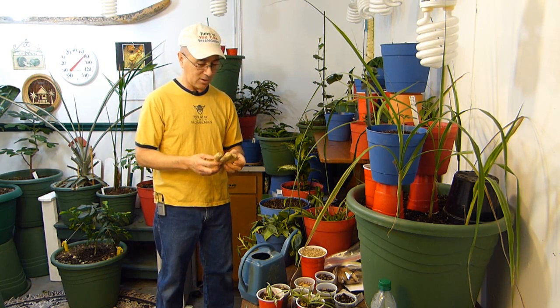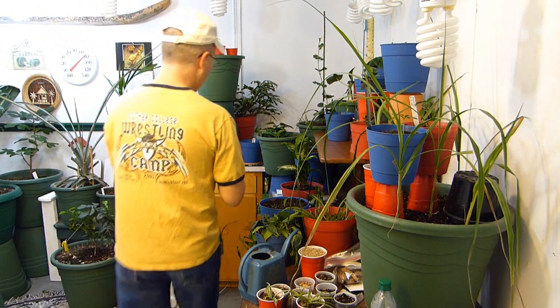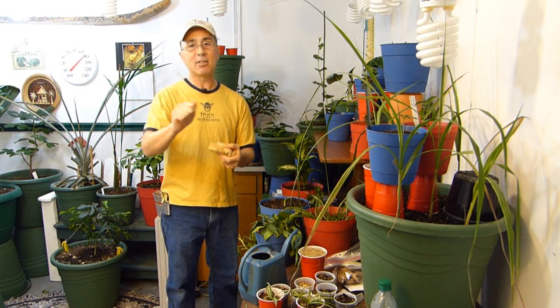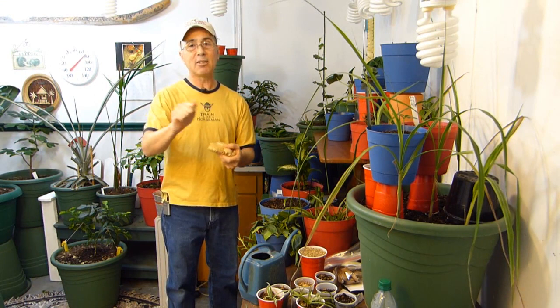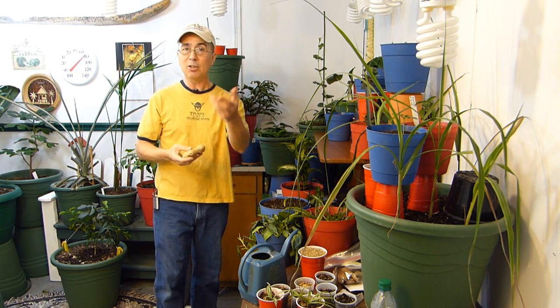Then I saw ginger. Those of you who haven't seen what ginger looks like — it's this weird, funky looking thing. It's a root. Normally you have it in Asian foods and desserts. They peel it, they grate it. It smells wonderful. So I found this ginger root and I thought, I can grow ginger. You can break them apart, but you basically grow them like a potato — just throw them in the ground and they grow. So I'm going to try and grow ginger here.